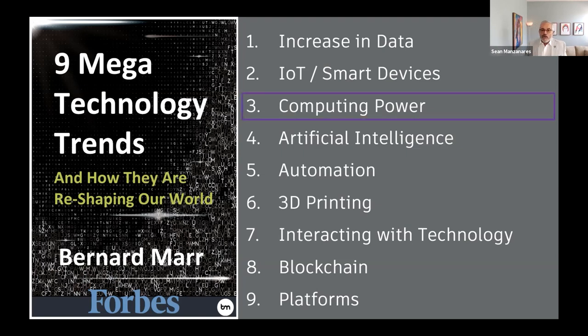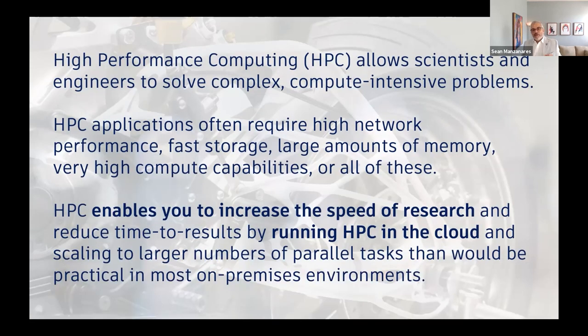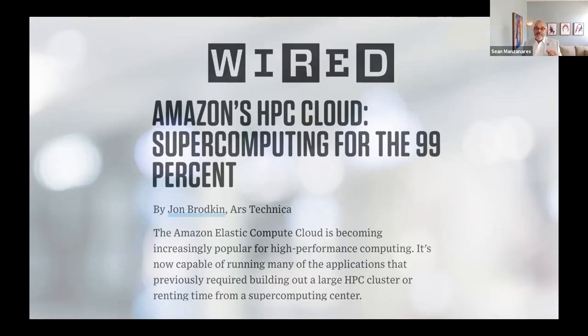When we break down these nine trends, I'm going to start with computing power. I personally had the opportunity to go to Oak Ridge National Laboratories and saw their supercomputer. Unless you're doing nuclear reactors or high-level government activities, you're not going to have access to a supercomputer. So how can you put yourself in a position to beat your competition? This is where you have to leverage the cloud. High-performance computing enables you to increase the speed of research and reduce time to results by running in the cloud — this is really a big leveler. Supercomputing for the 99% of us.